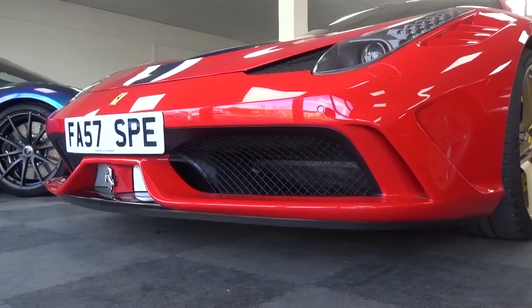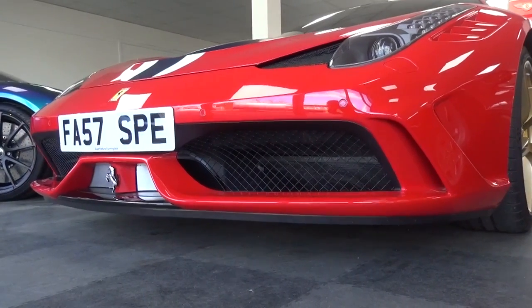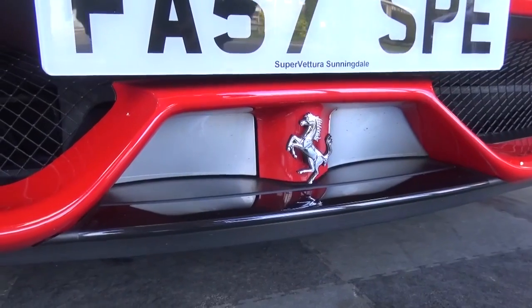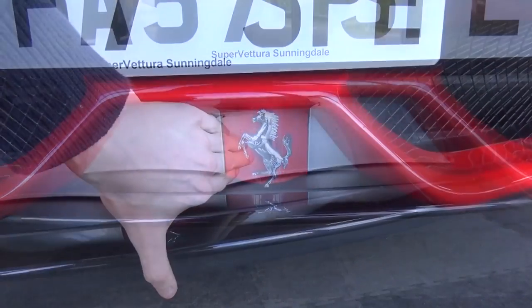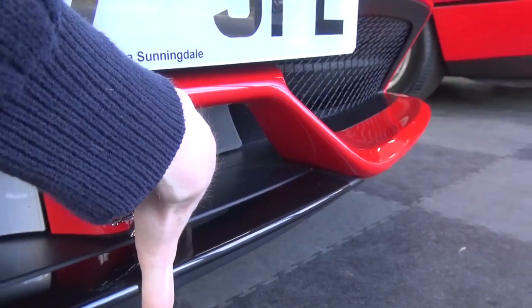Now we've looked at performance and stats, let's start our exterior tour. Its new redesigned angular front bumper provides a far more muscular feel. At the front are two active aero flaps that open up at speeds of over 170km/h. They reduce drag by reducing airflow to the radiators and redirecting it along the splitter.